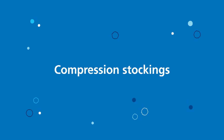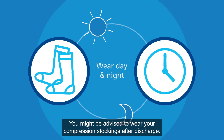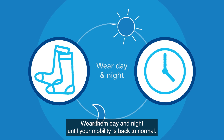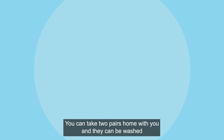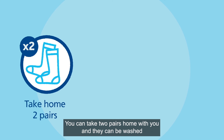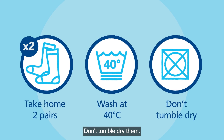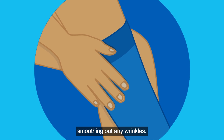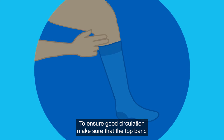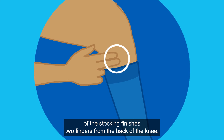Compression stockings. You might be advised to wear your compression stockings after discharge. Wear them day and night until your mobility is back to normal. They should be off for no longer than 30 minutes whilst changing. You can take two pairs home with you and they can be washed at 40 degrees C and air dried. Don't tumble dry them. Follow the instructions provided with your stockings. Make sure the stockings sit evenly on the skin, smoothing out any wrinkles.